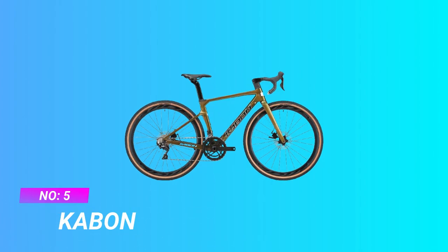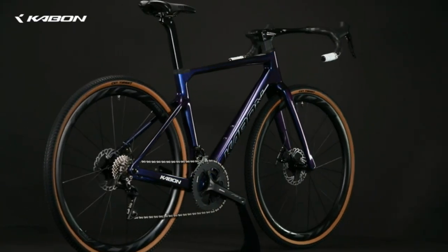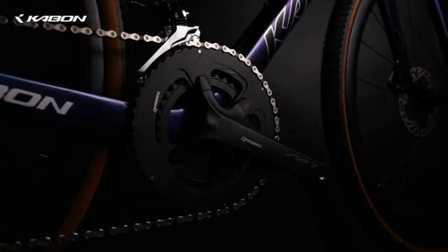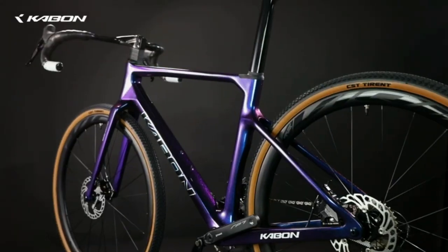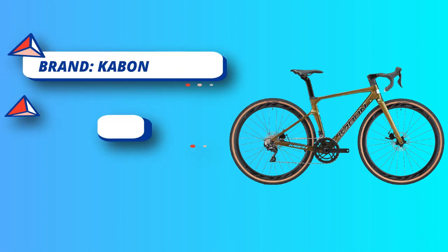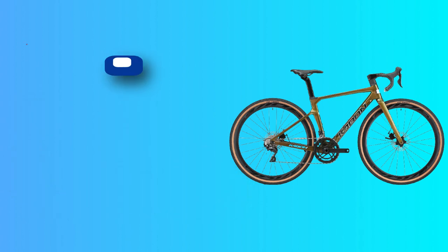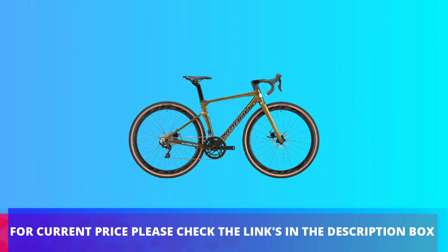Number 5: Caban. Lightweight T-800 carbon fiber frame combined with carbon fork, handlebar, and seat post for added vibration dampening and weight savings at 8.7 kilograms (19.2 pounds). Carbon fiber material increases service life with high strength and durability. Wider 700 by 40 tires for added versatility and stability on rougher terrain, with fast-rolling high-traction tread. Shimano Sora R300 2x9 speed shifter lever with front and rear derailleur enables smooth, effective shifting. For current price, please check the links in the description box.